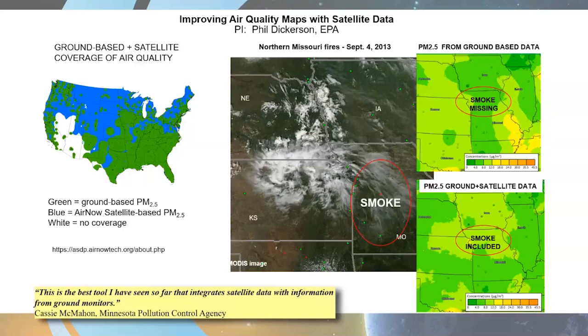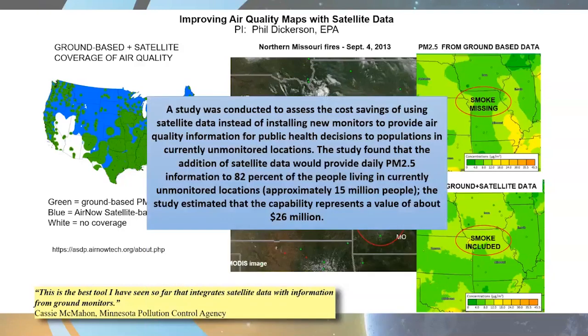This system is now operational at the airnowtech.org site. It's not open to the public — only to air quality managers — but registration is free. Based on having this satellite-based PM2.5 information, we can now cover all areas shown in green and blue, a huge increase in aerial coverage. A socioeconomic benefit study found that without satellite data, the EPA would have needed about $26 million to procure ground monitors for equivalent coverage — while NASA Earth observation data is provided free. The satellite data now provides PM2.5 information to 82% of people in currently unmonitored locations, representing an additional 15 million people covered.